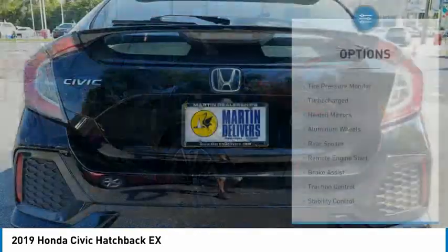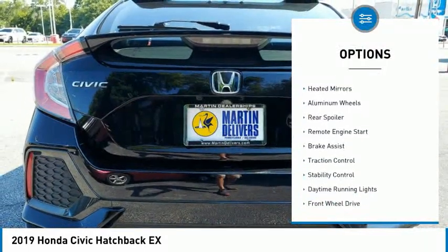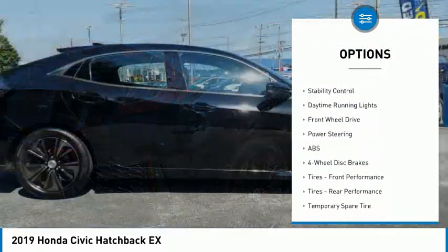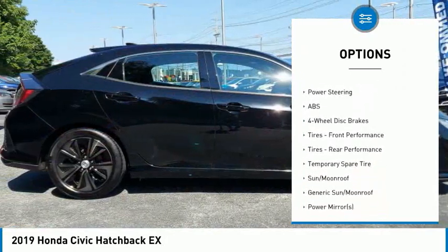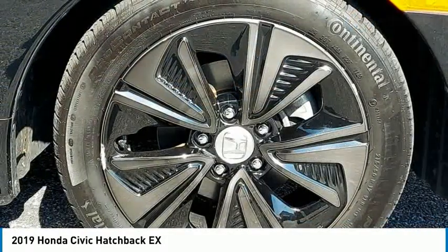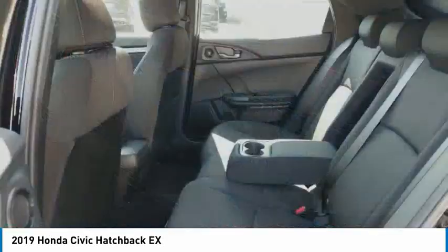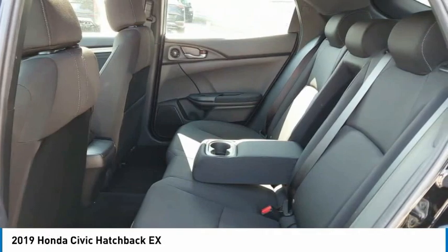Here are some of this vehicle's great options: tire pressure monitor, turbocharged, heated mirrors, aluminum wheels, rear spoiler, remote engine start, brake assist, traction control, stability control, and daytime running lights. Wouldn't you look great in this vehicle? Stop in today and see for yourself.